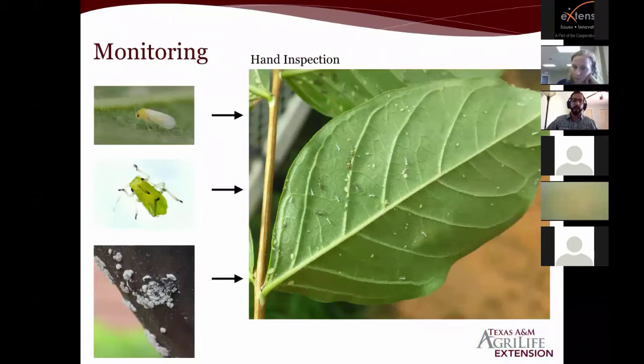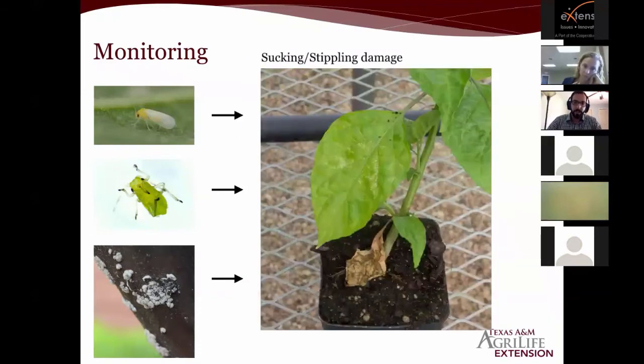Now getting to the monitoring, scouting, and management piece — trying to give good strategies for this wide audience can be challenging, but here are some basic tools. Nothing can really beat hand inspection. If you really want to know what's out there and you don't have a lot of plants — especially if you're a homeowner or master gardener — highly recommend always checking under the leaf, where you can see signs of infestation before those populations multiply.